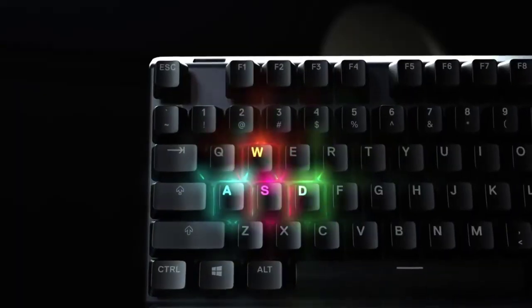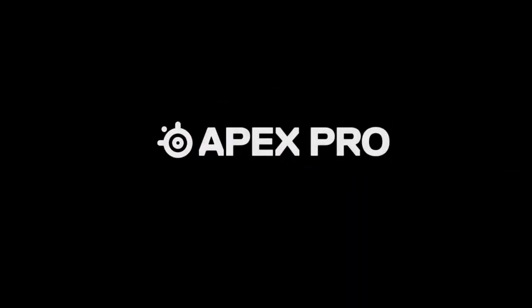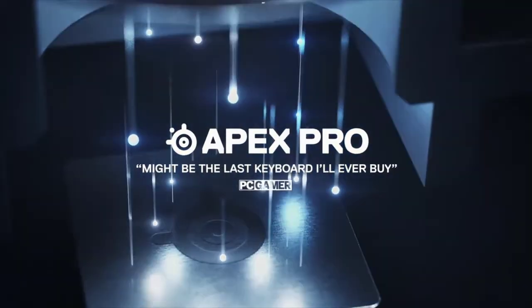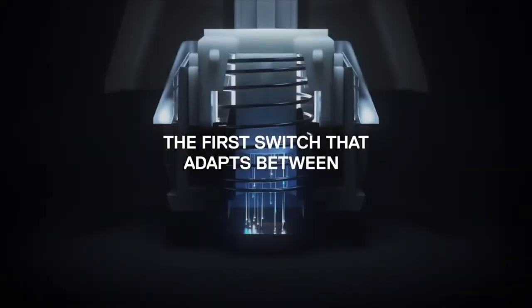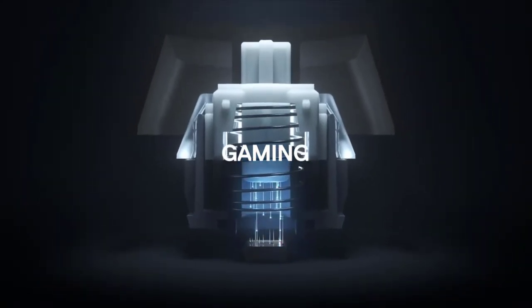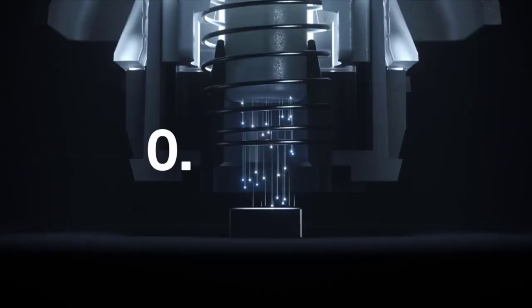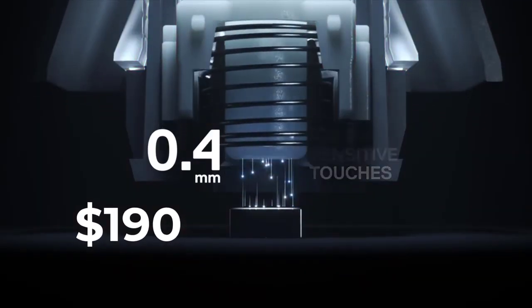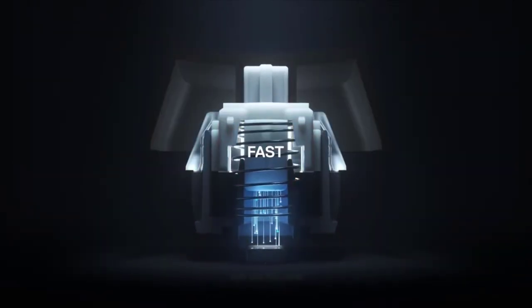Lastly, we have the SteelSeries Apex Pro TKL. Having everything the vast majority of consumers can ask for, it is the next leap in mechanical keyboards, as the vendor claims. But these claims are no joke, as this keyboard has an outstanding feature set. With almost no gimmicks and quite impressive features, the Apex Pro TKL has almost no complaints, except a price point of about $190, which is quite high for a lot of users. But the never-ending list of features kind of justifies the price a little bit too.